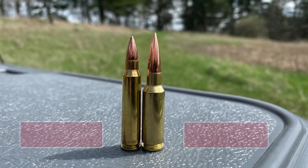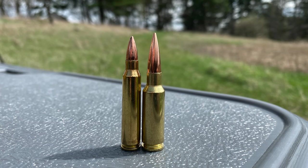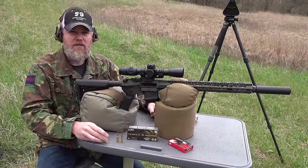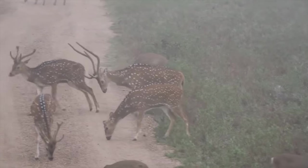No matter how you measure 5.56/.223 against other calibers available for the AR-15 now — like the 6.5 Grendel — the 6.5 Grendel is going to outperform it ballistically and terminally at every distance. The further out you go, the more calibers like the 6.5 Grendel start to shine: it'll buck the wind better and deliver more energy to the target downrange.